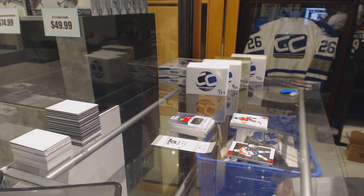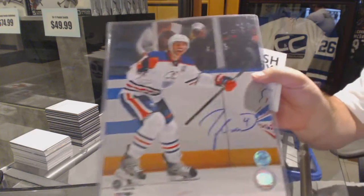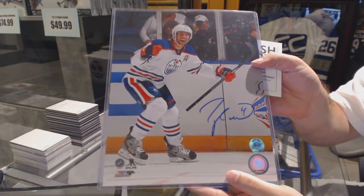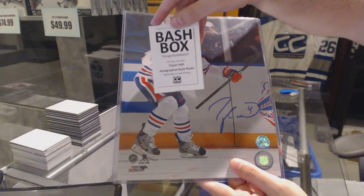And you've got an 8x10 autograph — Taylor Hall. And just to show you, Bash Box, Taylor Hall.